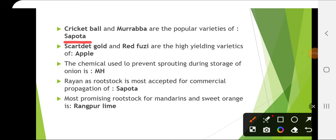Scarlet Gold and Red Fuji are the high yielding varieties of apple. The chemical used to prevent sprouting during storage is maleic hydrazide. Rayan as a rootstock is most accepted for commercial propagation in sapota.